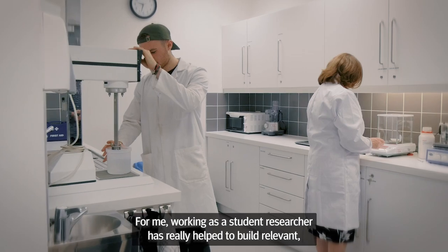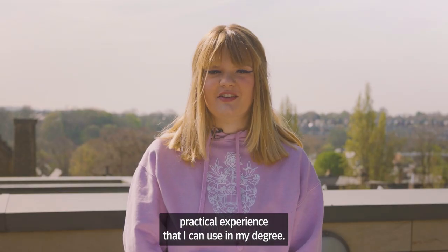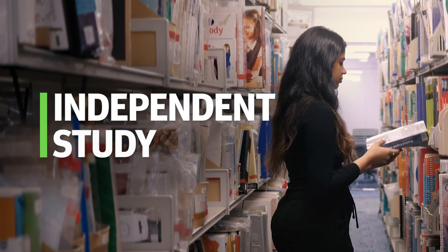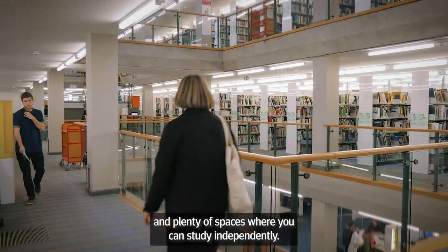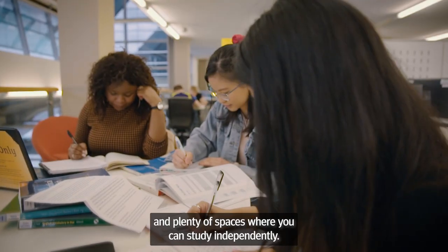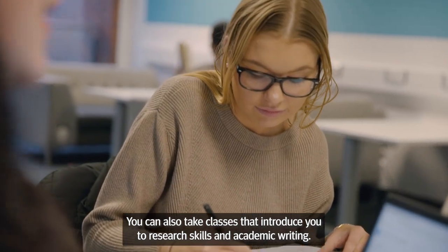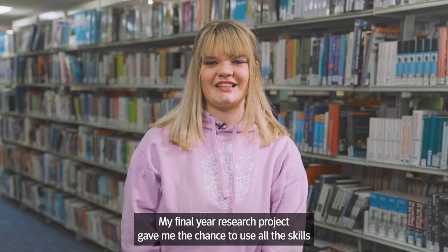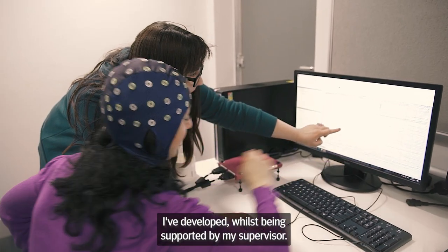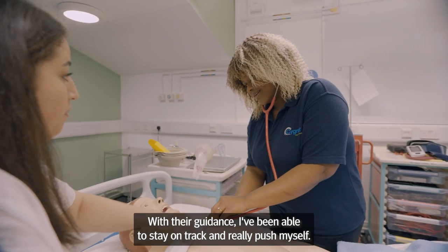For me, working as a student researcher has really helped to build relevant practical experience that I can use in my degree. Across campus there are two main libraries and plenty of spaces where you can study independently. You can also take classes that introduce you to research skills and academic writing. My final year research project gave me the chance to use all the skills I've developed whilst being supported by my supervisor. With their guidance I've been able to stay on track and really push myself.